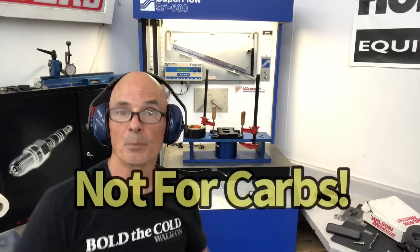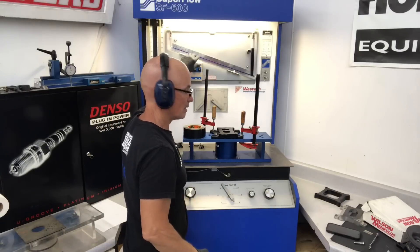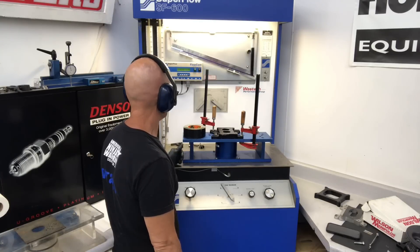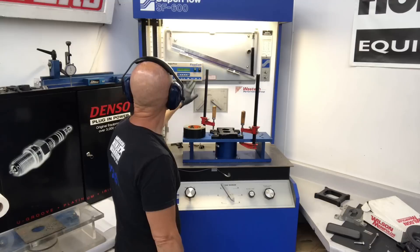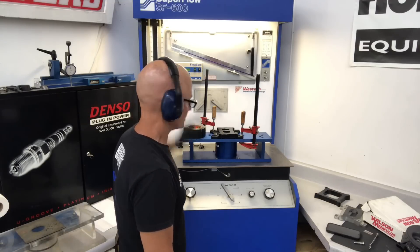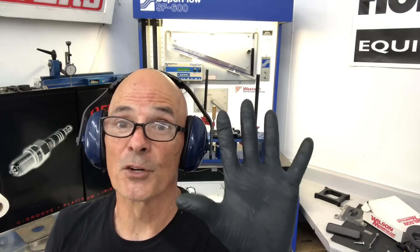We're flowing all of these at five inches and then converting to the more common 28-inch number that everybody uses. The adapter flows 234 CFM at five inches — remember, we're going to convert that number.